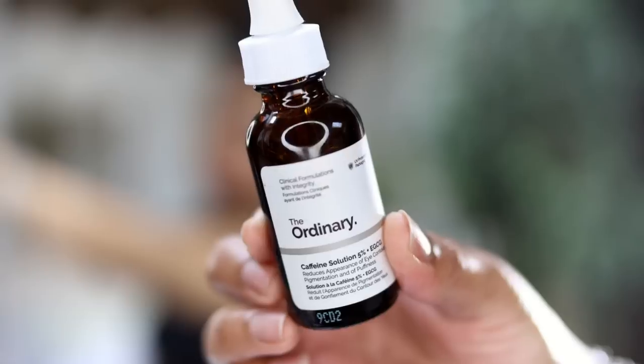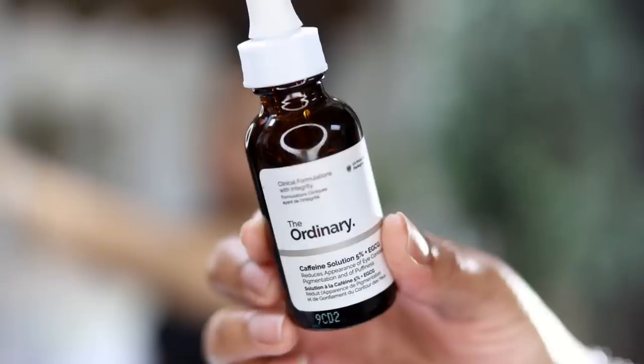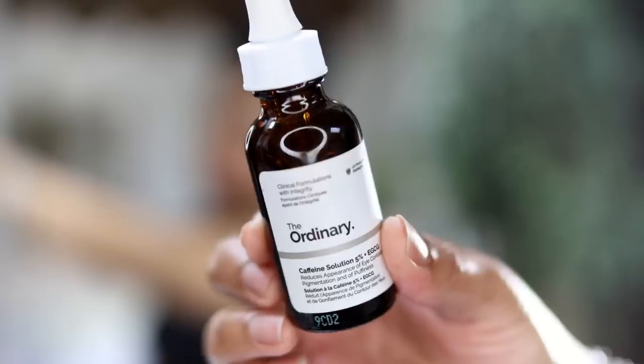Now I'm going to go in with The Ordinary — their Caffeine Solution 5% plus EGCG. Really affordable product. The benefits are to help reduce the appearance of puffiness, because my eyes are always puffy in the morning. It also helps with dark circles around the eyes. It has a pH of 4.50 to 5.0, and it's cruelty free and vegan.